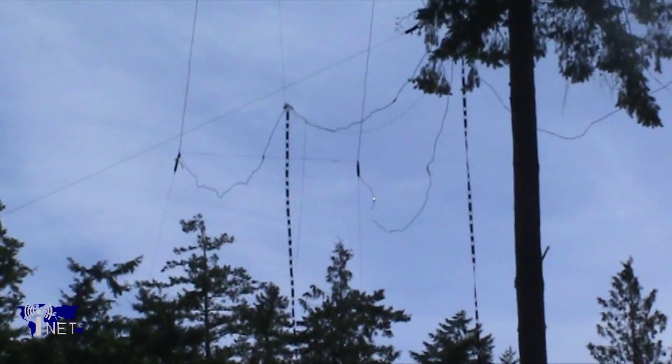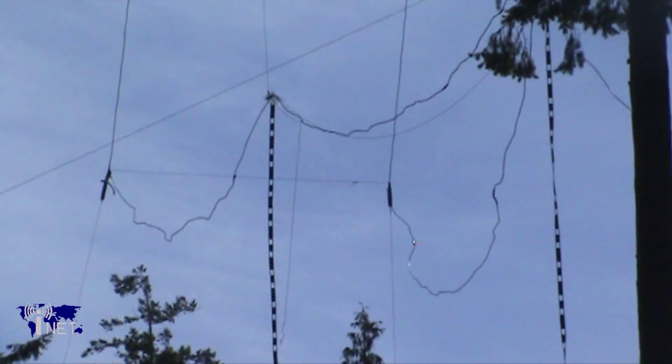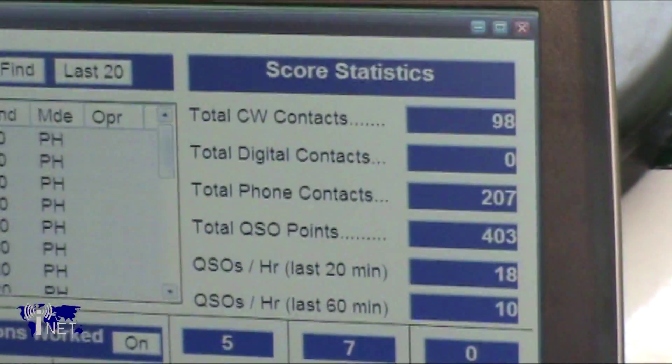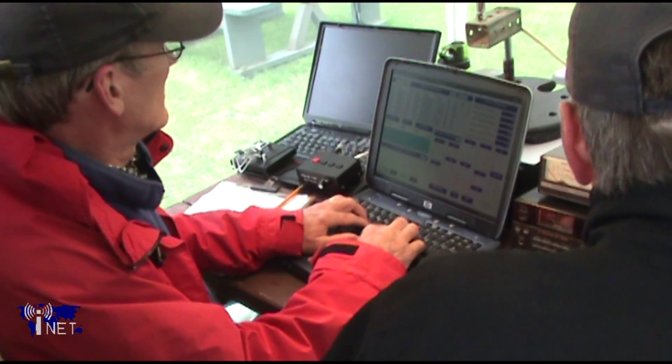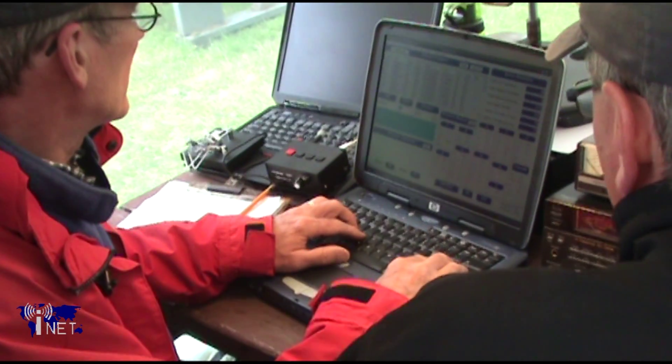By late Sunday morning, most of the station breakdown has been completed. By 10 o'clock, only the voice antenna and radio are operational, and the majority of contacts have been made. Because Field Day participants can only operate a station for 24 hours, the WARA team makes their final contact at about 10:55 before calling it officially over.